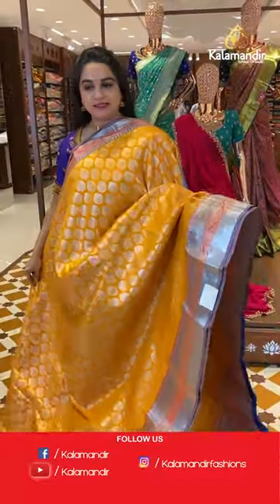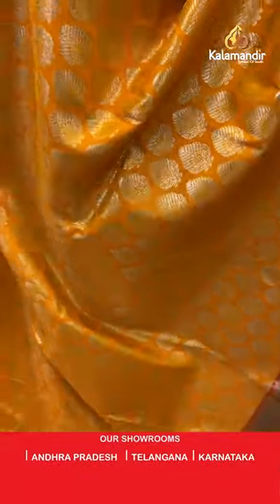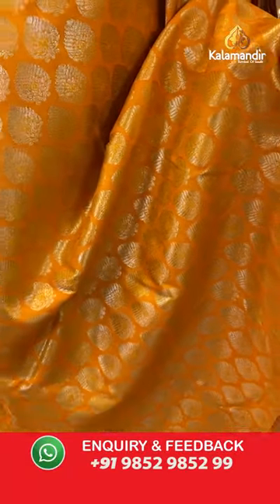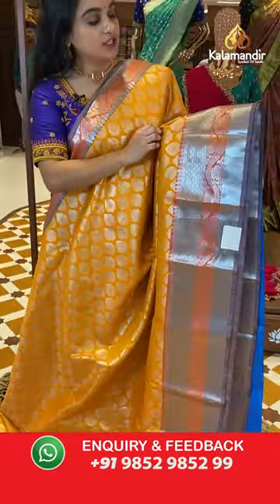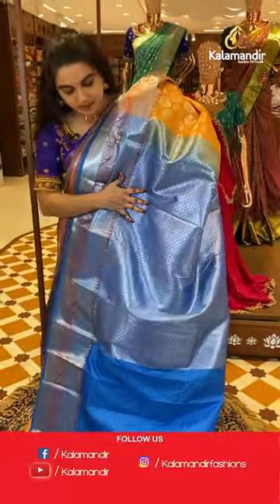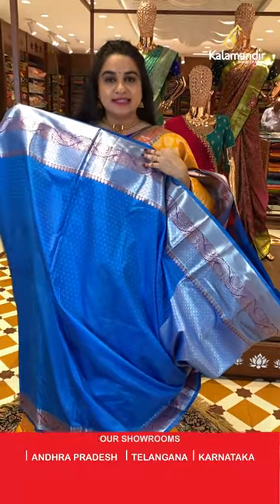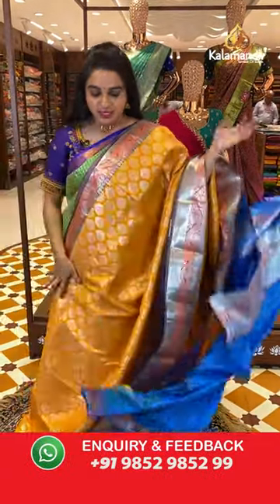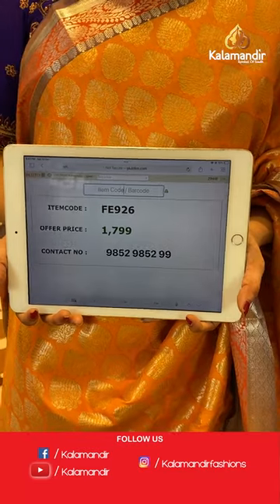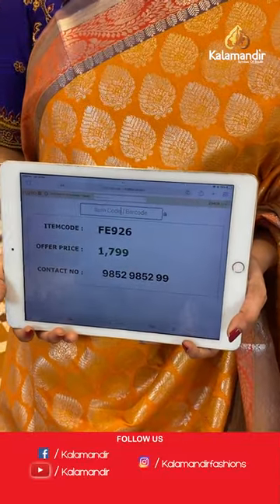Mustard and rama blue — an orangish mustard color. The body has leaf motifs. The border has a contrast with floral brocade, cross lines, and floral weave. The pallu is a contrast pallu with intricate diamond brocade. Paired with a contrast self-embossed design blouse with border. Saree code is FE926 and special weaver's price is ₹1799 only. Take a screenshot and share on WhatsApp: 9852985299.